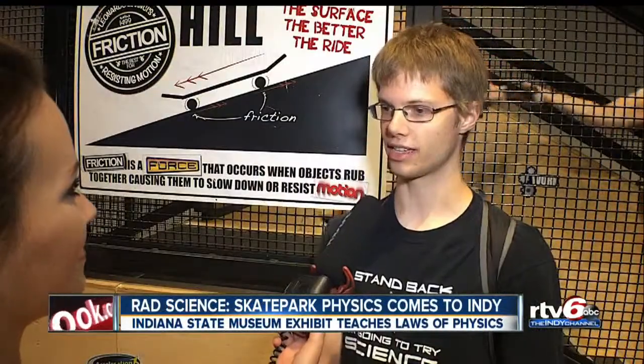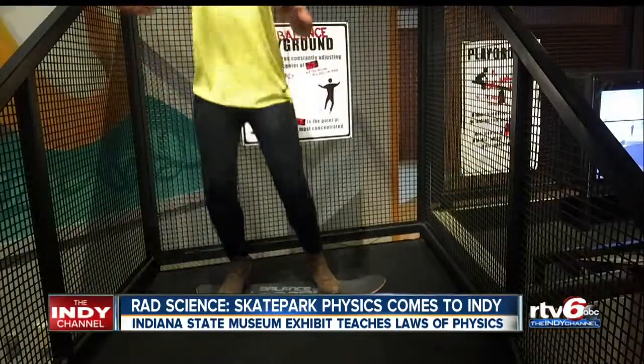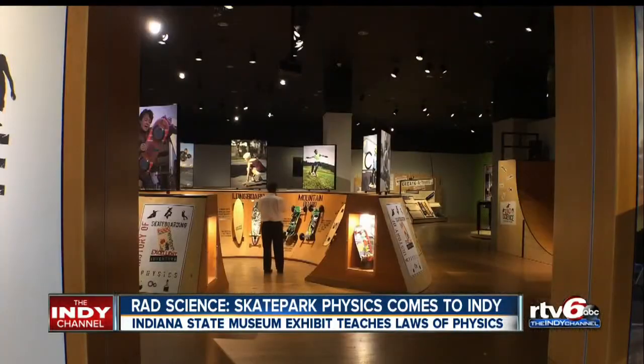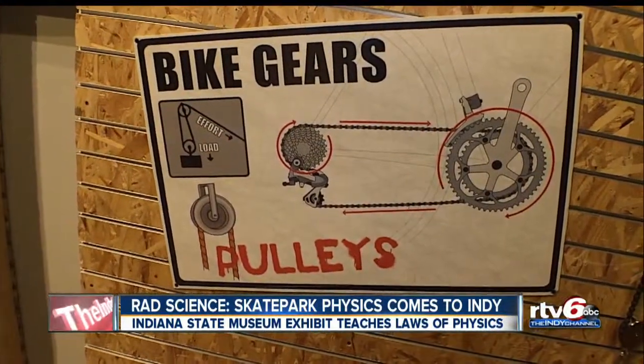By knowing some science, it helps you with a lot of things in life — things like tweaking your kickflip or how to get more air the next time you hit the halfpipe. While some of us, including me, may never try our hand at extreme sports, the skate park physics exhibit at the museum allows skaters and non-skaters alike to connect science and math to everyday activities.